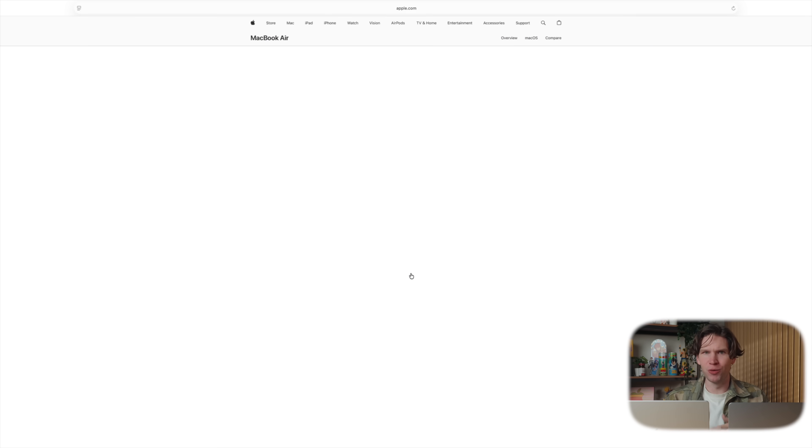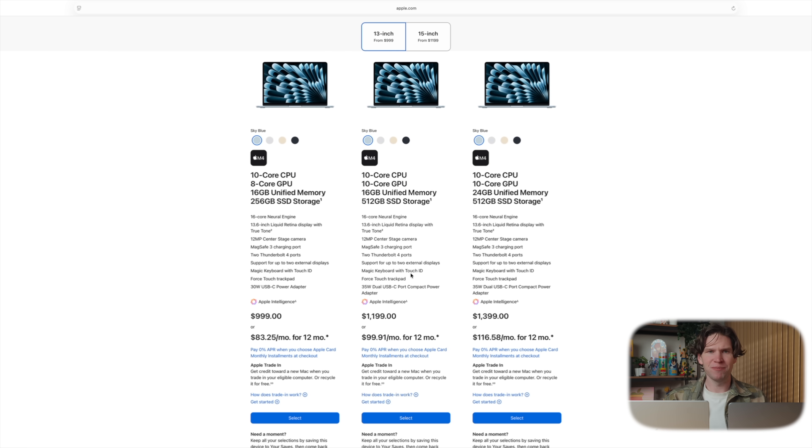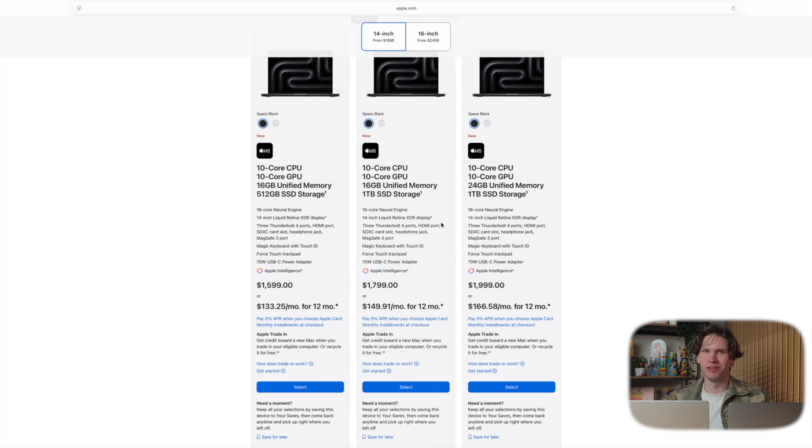Performance isn't the only difference between these laptops, and actually these next categories are probably more important for most customers. The first one is price. The MacBook Air costs $1,000, whereas the MacBook Pro is $1,600 — that is a $600 increase over the Air.